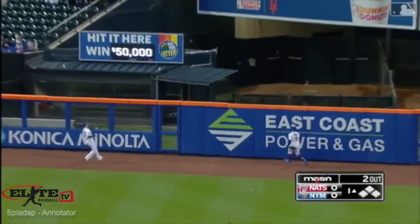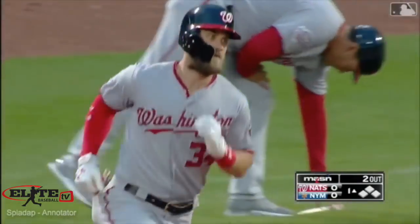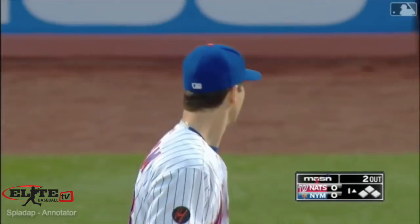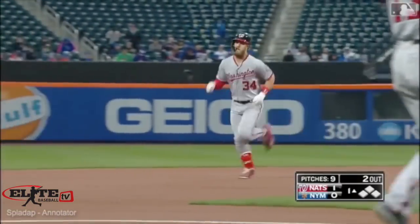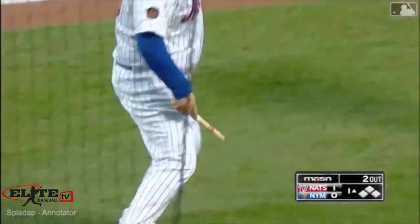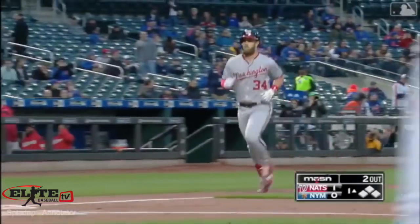He breaks the bat on a home run off DeGrom, who throws above-average velocity, so you can see why the exit velocity of the hit would still be high on a seemingly mishit ball. As I dug deeper, we're going to do a study on physics about what the sweet spot of the bat is on Harper's bat, and how little he actually differed from his hardest hits of the year on this broken bat home run.